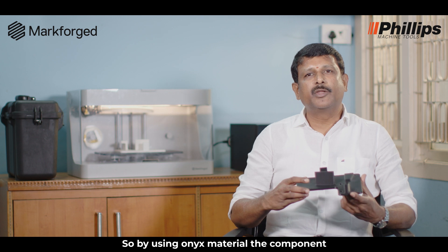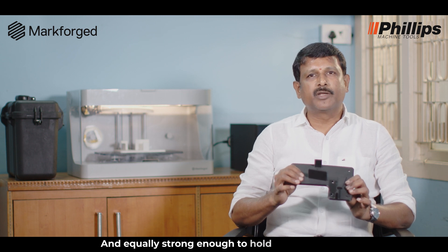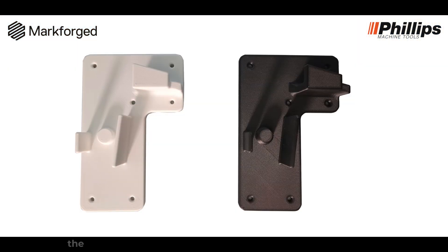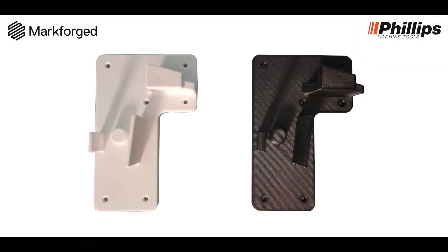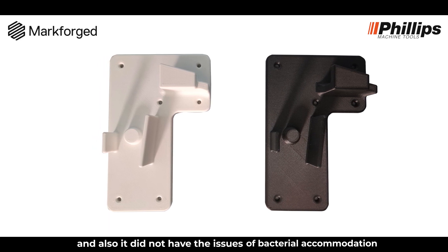By using ONIX material, the component is much lighter compared to the metal part and equally strong enough to hold the equipment. The customer gave us feedback that the aesthetic of the equipment was good when using this part, and it also did not have any issues of bacterial accumulation.